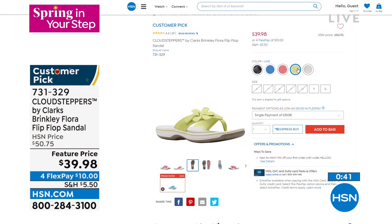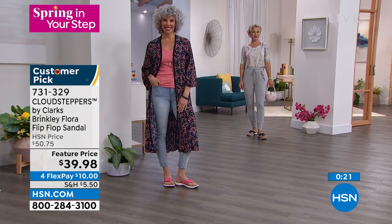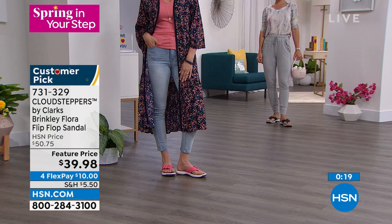It's $39.98 on flex pay — that's $10 to start. This is the comfort, the fashion, no ouchies — just what Faith was talking about. The adjustability of it, and for $10 you can see why it's the number one flip-flop in the United States. It's worth it.